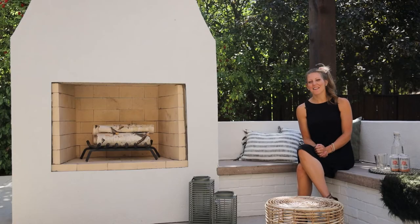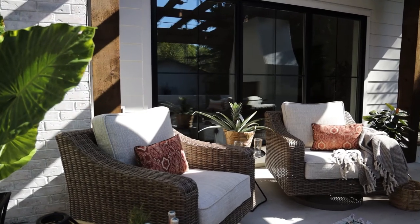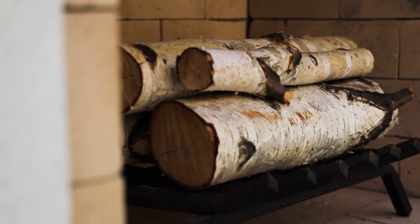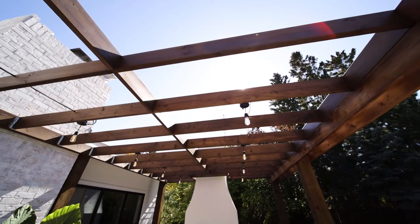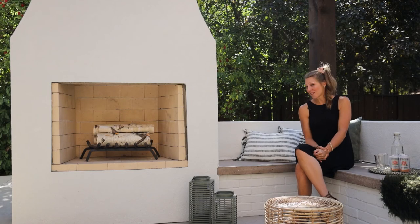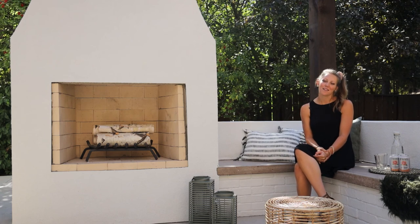Well, that's the tour, you guys. Thanks for following along. We are so happy with how this space turned out. I still remember the day we first came to site and our clients stepped outside and explained the vision for this space and how they wanted to use it — and they are so happy with the finished product. Their only regret is that it's September and now they have to wait till next spring, but it is fully set up and ready to go for them to enjoy with all of their family and friends.